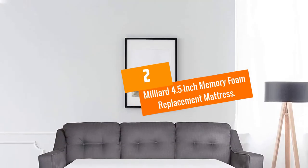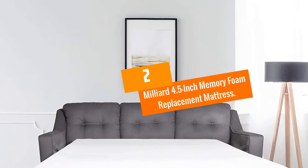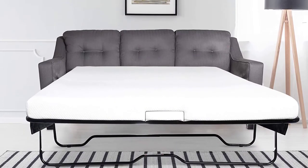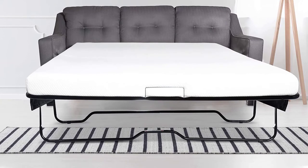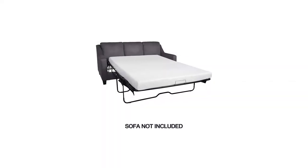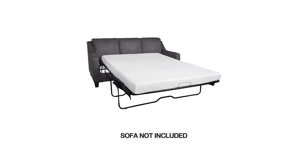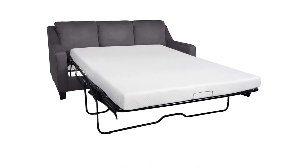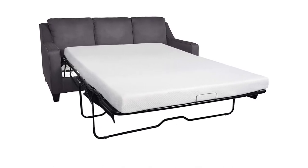At number 2, we have the Milliard 4.5-inch Memory Foam Replacement Mattress. Milliard is undoubtedly one of the biggest mattress brands on the market, and their 4.5-inch Memory Foam Replacement Mattress made this list. Literally, this mattress has everything, ranging from durability, comfort, and performance.